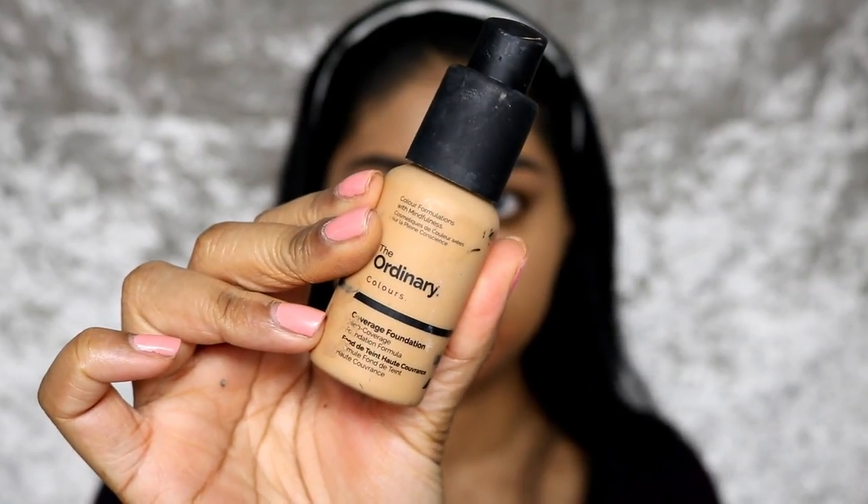Drugstore foundations I really love that have a good shade range for brown skin: The Ordinary coverage foundation has really nice colors for brown skin specifically — they have yellow tones and pink tones, and it's a very good affordable foundation. I also love the NYX Total Control Drop foundation — that's a good one as well. And I like the LA Girl Pro HD coverage foundation. I use shade Tan in that one. In The Ordinary foundation I use 2.1Y, and in the NYX one I use Caramel. I'll write everything in the info box.